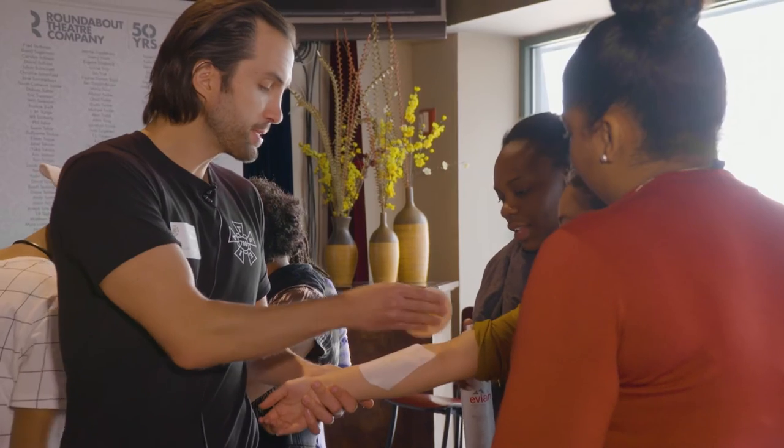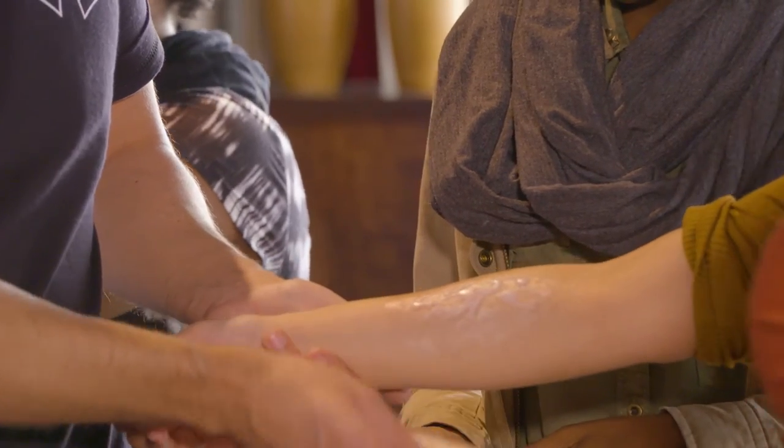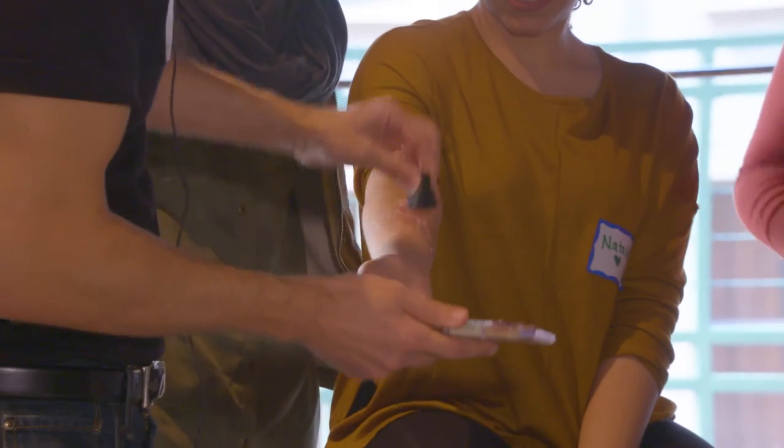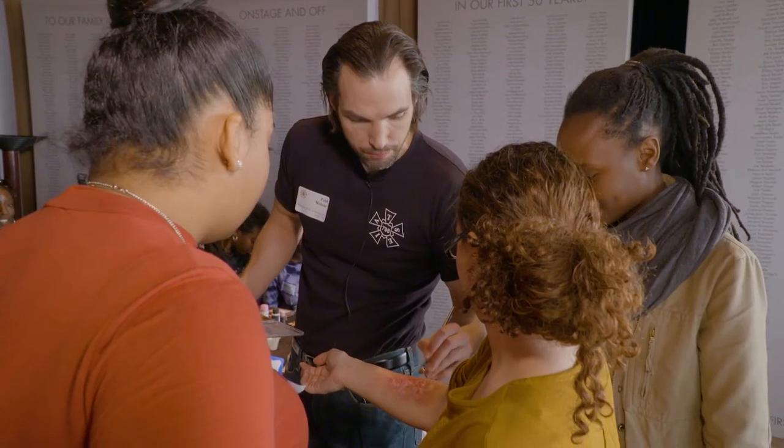I learned a lot. They really emphasize blending colors, knowing what works together and what doesn't. The artist taught us how to do a transfer with fake wounds. We did different layers of red blood, fake blood, different paints. The kids loved it — they did most of the work too. I just showed them a quick demo and the kids jumped in and they got it like that.